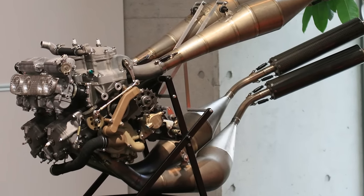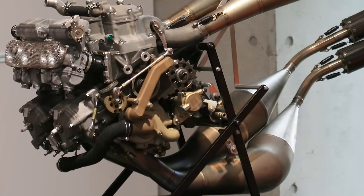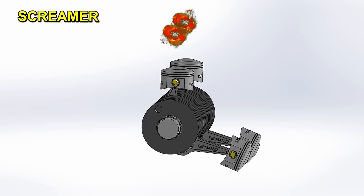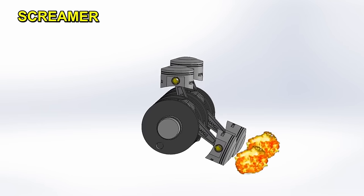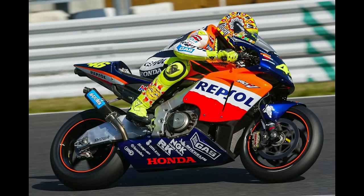The sound of the engine changed to a hoarser one, hence its name Big Bang. The competition noticed this and later, using special microphones and computers, deciphered the secret of Honda's new firing order. The NSR500 produced 170 horsepower at 13,000 RPM. Years later, the use of leaded fuel was prohibited and everyone returned to Screamer engines, since power had been reduced by more than 15 horsepower and the motorcycle was easier to handle again.